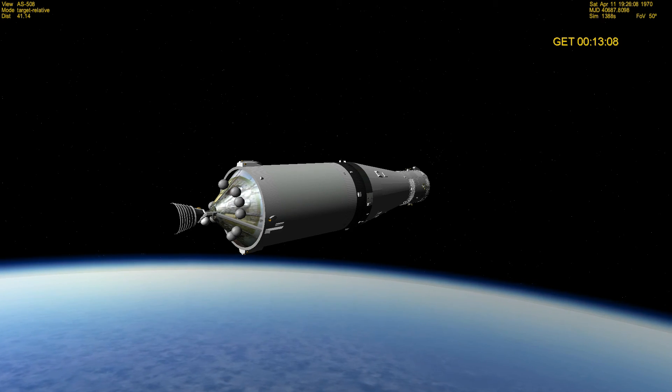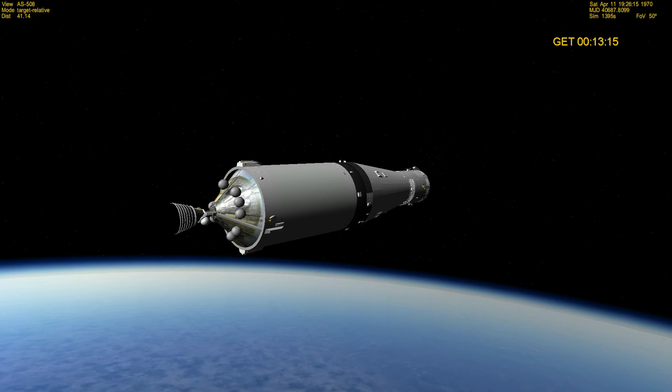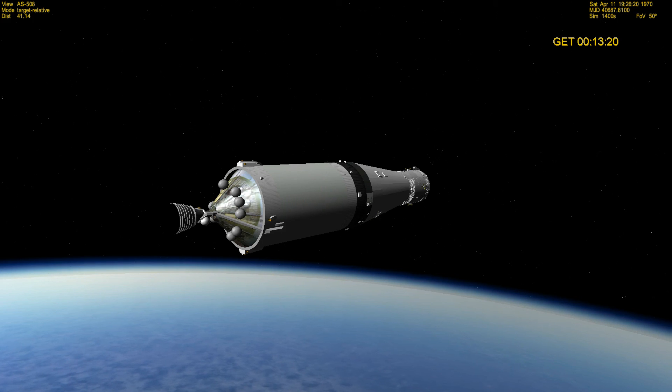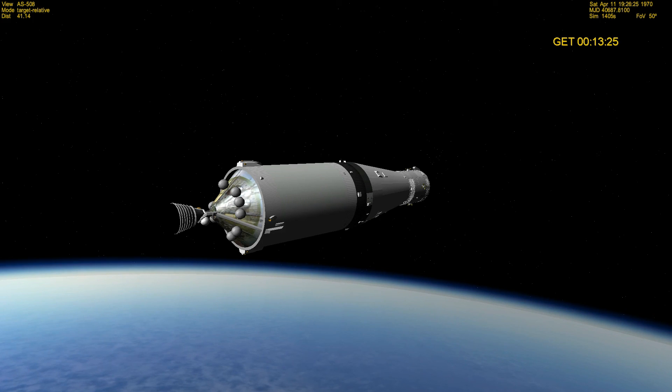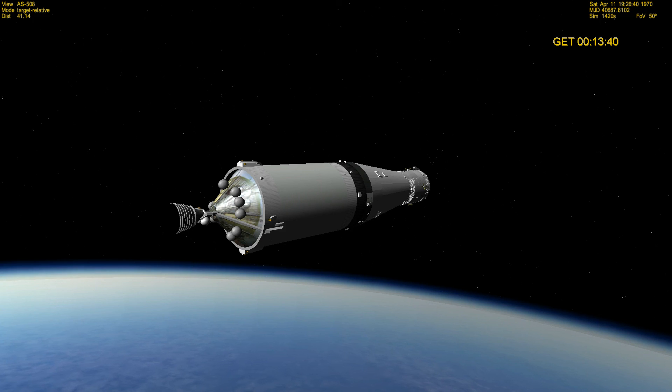The third stage looks good, being configured now for orbital operations. Standing by for confirmation from the flight dynamics officer of our preliminary orbit. Apollo 13, Houston — your preliminary orbit down here is 102.5 by 100.3, and everything is looking good. Roger, Houston — and it looks good to be up here again. I'll bet.